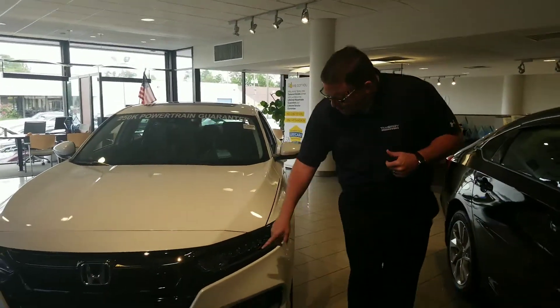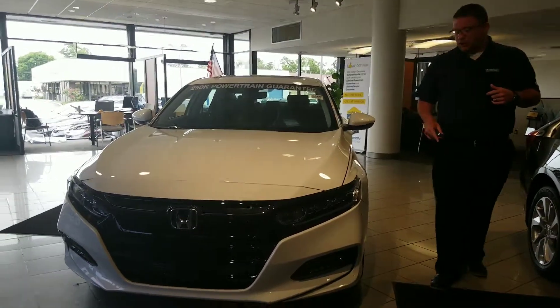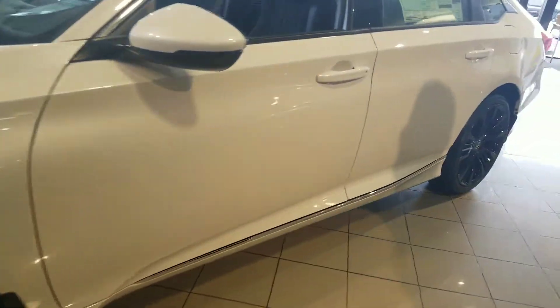So coming up here, now this one has these beautiful LED wraparound headlights and the LED fog lights as well. Coming out on the side, you see these beautiful lights. This was the North American Car of the Year.